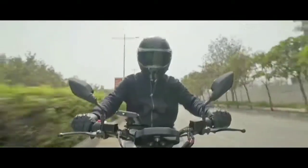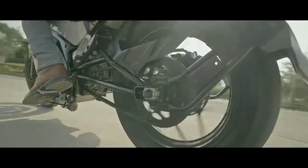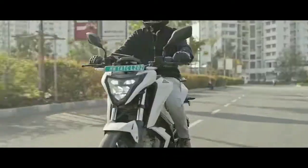The instrument console is fully digital. The bike's motor is IP67-rated. It also features adjustable speed seats. The bike weighs 40 kg, with a load-carrying capacity of 150 kg. The ground clearance is 165 mm and the seat height is 785 mm.